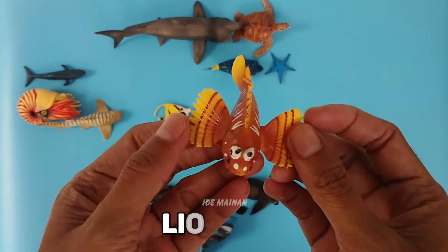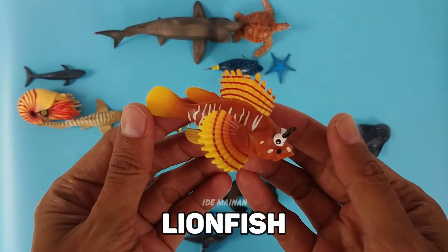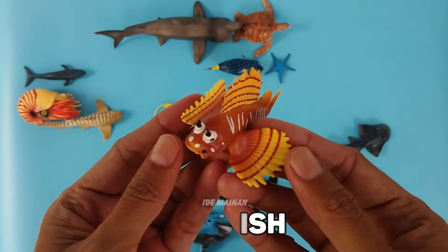This is a lionfish. Lionfish can live without food for up to three months and only lose 10% of their body mass.